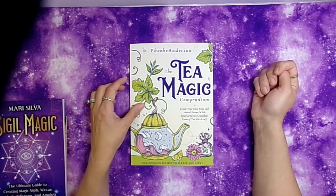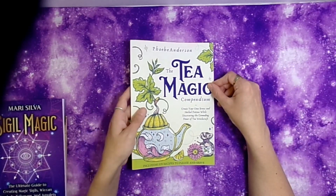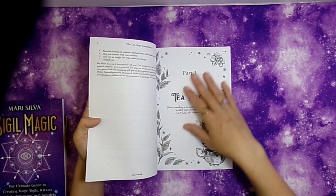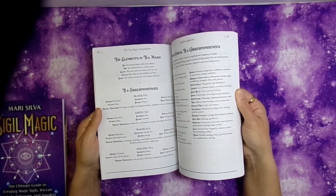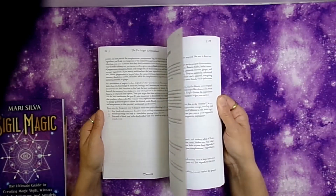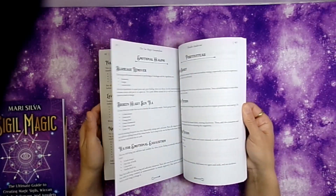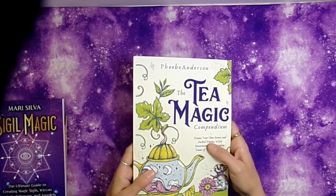Next is the Tea Magic Compendium: Create Your Own Brews and Herbal Potions While Discovering the Grounding Power of Tea and Witchcraft. I'm a tea drinker so I thought it would be a great read. I glanced through it and it's alright, but it's not quite what I thought — I expected more about making your own teas. It's more about the magic associated with each type of tea. Still a decent reference but not as in-depth as I hoped.